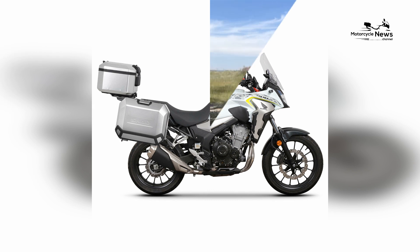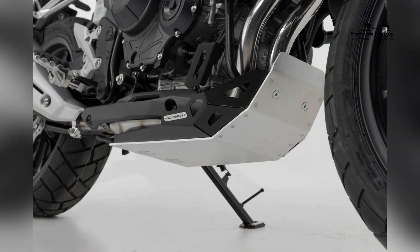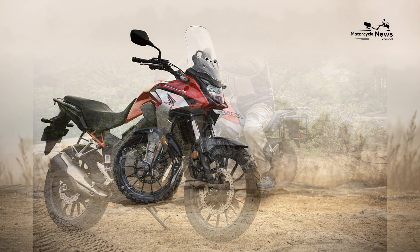Honda offers various accessories for the CB500X, allowing riders to tailor the bike to their needs. You can equip it with items like hard panniers, a top case, heated grips, and a center stand, enhancing its touring and adventure capabilities.